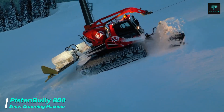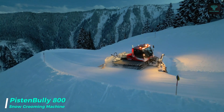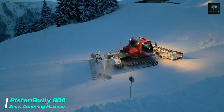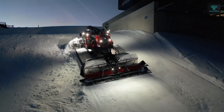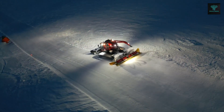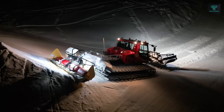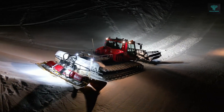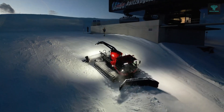The Piston Bully 800 Snow Groomer represents decades of innovation and expertise in slope management. Powered by a clean six-cylinder MAN engine with 15.3 litres of displacement and 2,900 Nm of torque, it delivers peak performance even in extreme conditions. Its fifth axle enhances stability and traction, allowing it to handle steep slopes with ease, while its agile chassis provides excellent manoeuvrability.